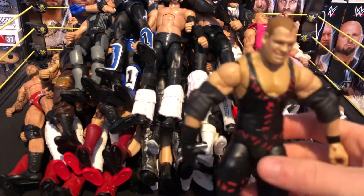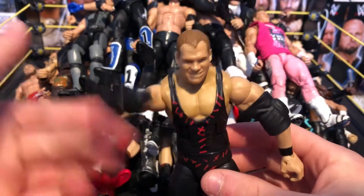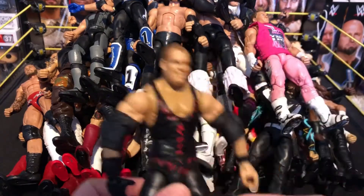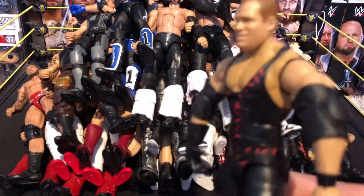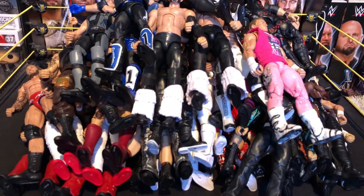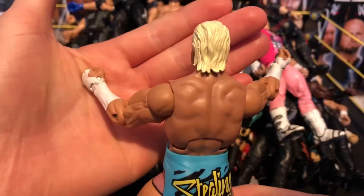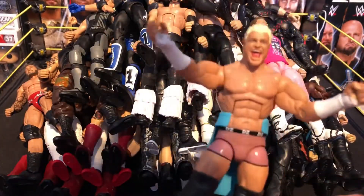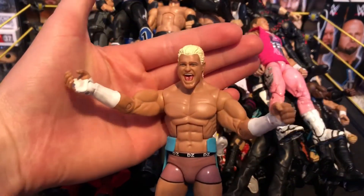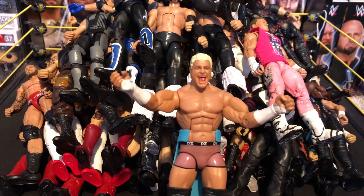Next we have the Demon Kane — the mask is somewhere — he just returned on SmackDown Live to reunite Team Hell No. The arm is a bit loose but here's the Demon Kane with a Corporate Kane head scan. Next we have the 'Show-Off' Dolph Ziggler — this is the cashing-in Dolph when he won the World Heavyweight Championship. This is the figure to recreate that epic moment. I need to get the briefcase and big gold title to complete it.